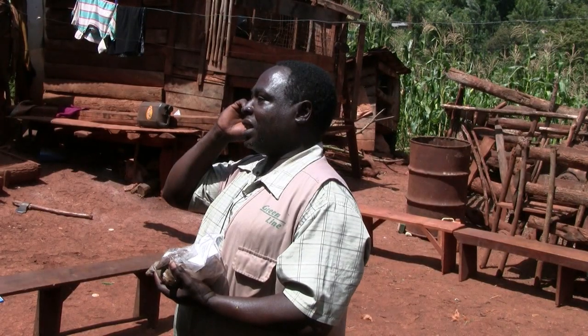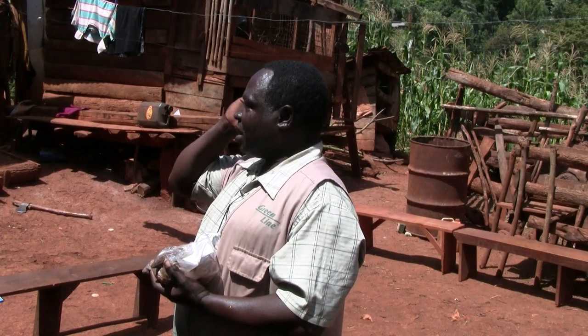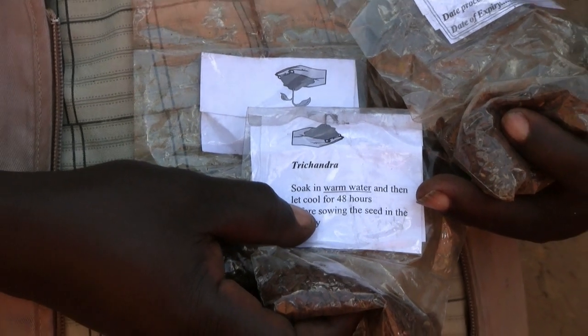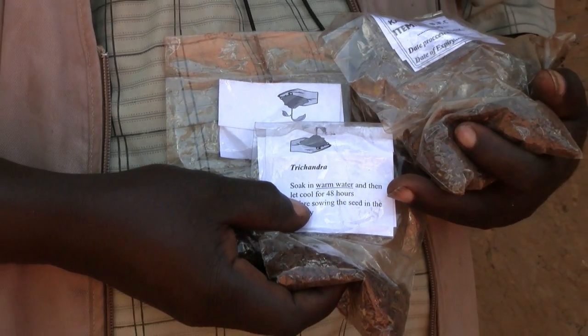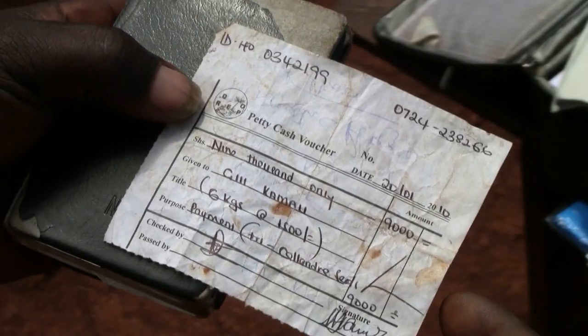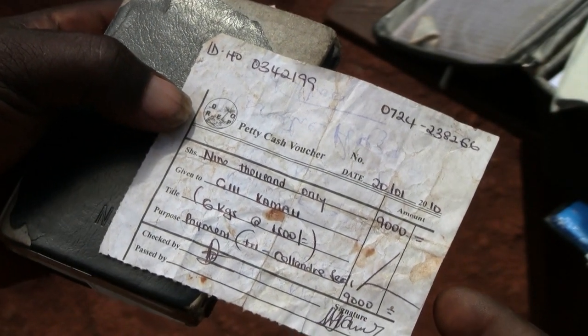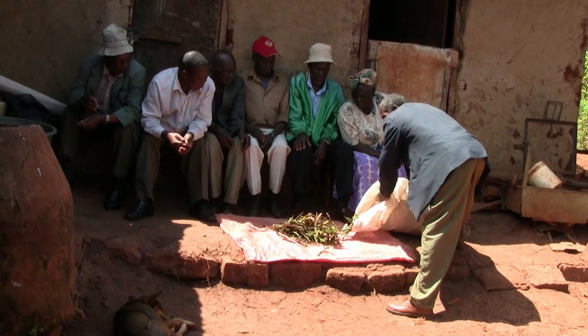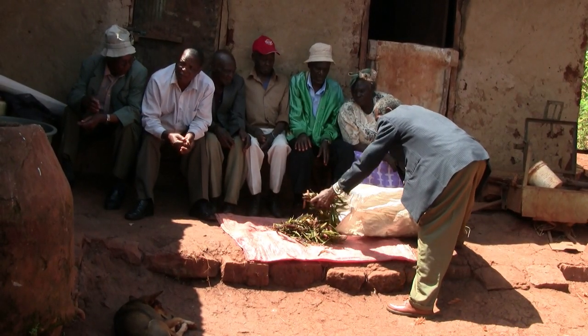The demand for the fodder shrubs is so high and the farmers are developing enterprises out of the sales of these fodder shrubs seed and seedlings. Farmers are setting up businesses and they are able to sell the seed across the country. The fodder shrubs association has helped them in training so the farmers will be able to sell their seed outside Kenya.